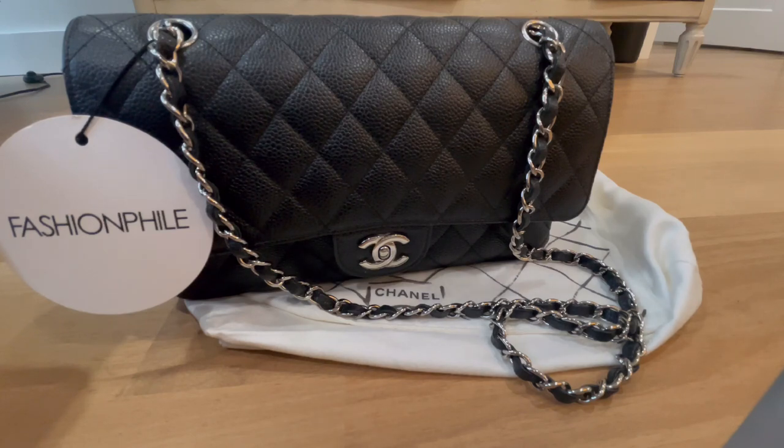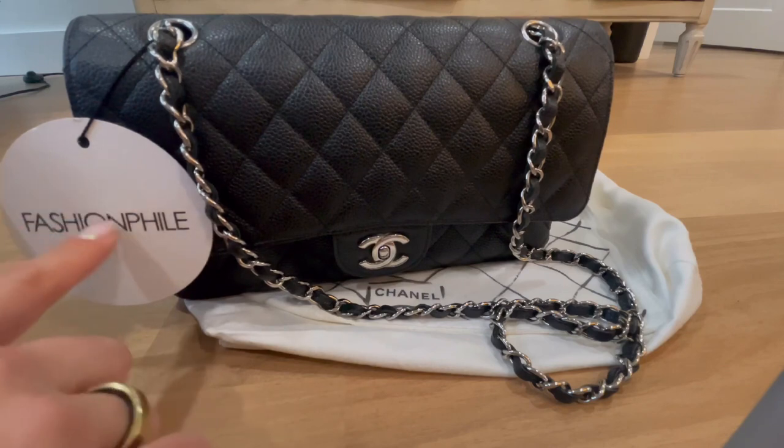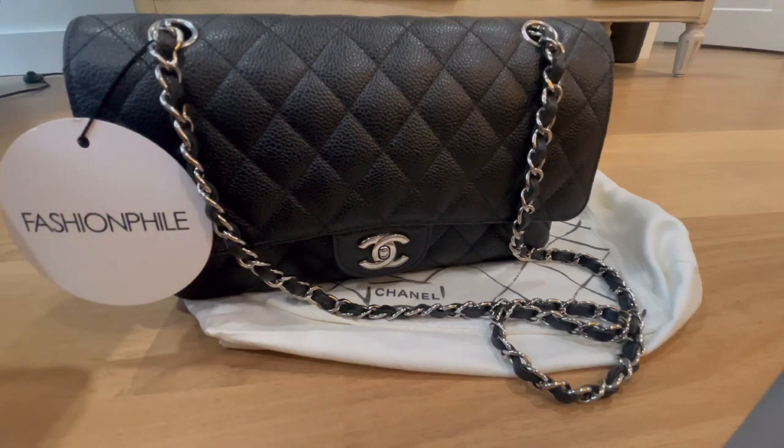This particular item was originally authenticated by two authentication specialists who noted all characteristics are consistent with Chanel authenticity markers. As such, they stand behind their determination that this item is authentic. They also noted they are so confident that all of their items are authentic that they offer a 100% lifetime guarantee and a 30-day return policy — must have all tags included and still attached.